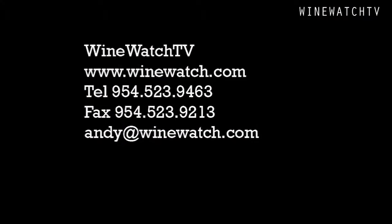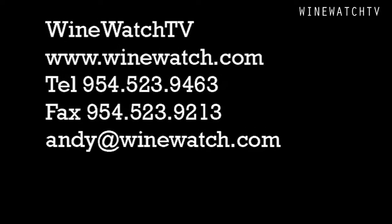That's what we had to drink with our friends from Bodegas Juan Gil. I'm your host Andrew Lampesoni, signing off for the Wine Watch — remember, always drink the good stuff first.